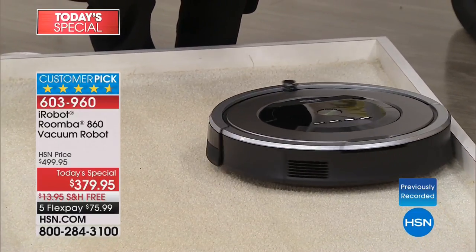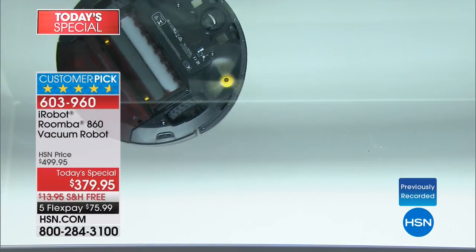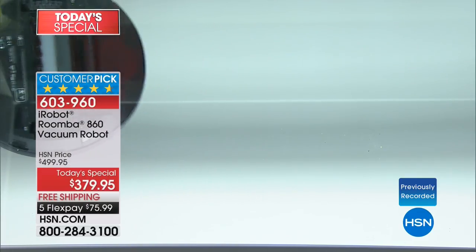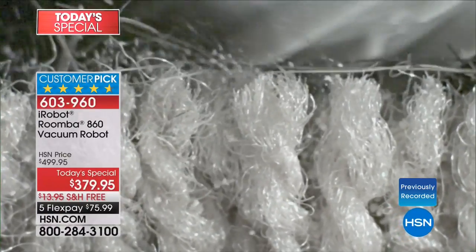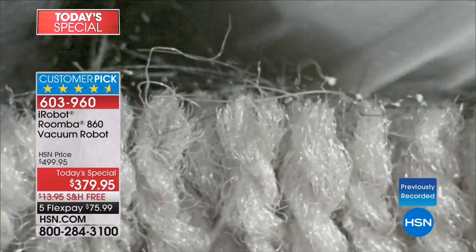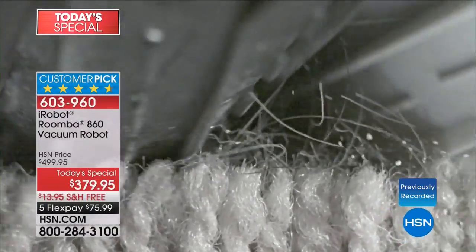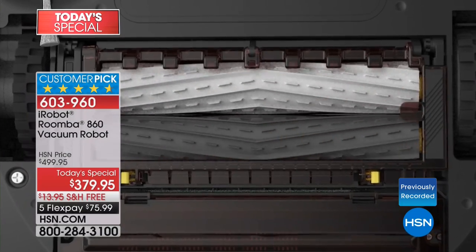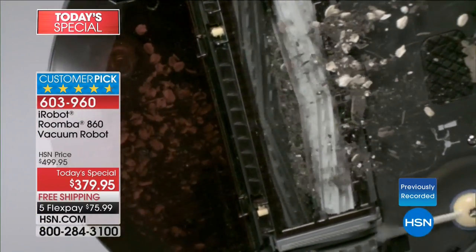As it works its way around the room, notice the wall follow technology. Seeing it from underneath — it's as if you're under the carpet surface — you can see it gobble up anything in its path. That spinner creating an algorithm — that's how it knows where it's been and where it needs to go next. The extractors are knocking the dirt out and loosening it up, and the AeroForce technology — even stronger than before — now has stronger suction to draw it into the bin like a trash compactor.